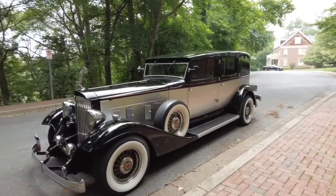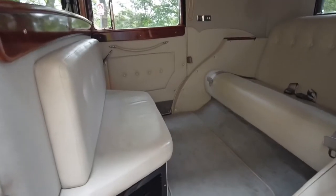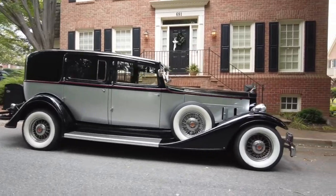But this is no trailer queen — this is a working car, a car that you can take up to six people on a night on the town, or take your lady to the theater. Hire yourself a chauffeur and let them drive you in this classic beauty.